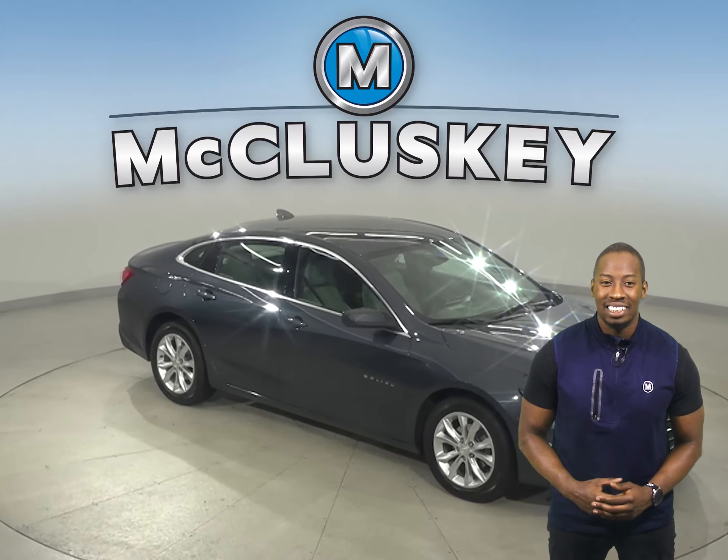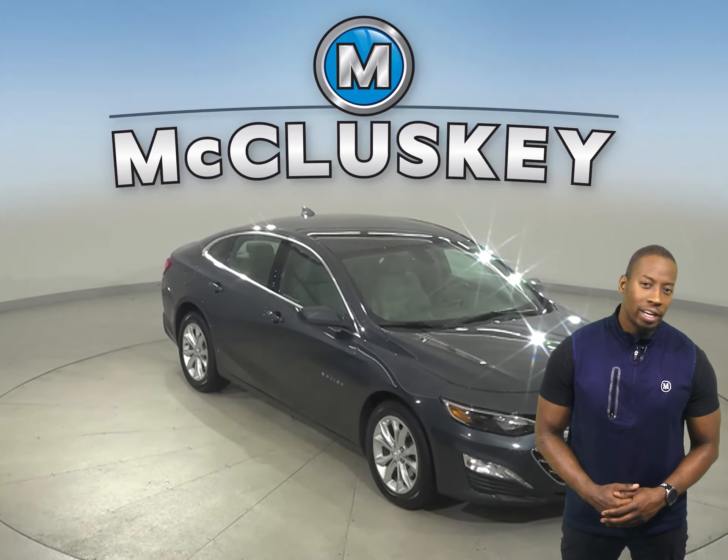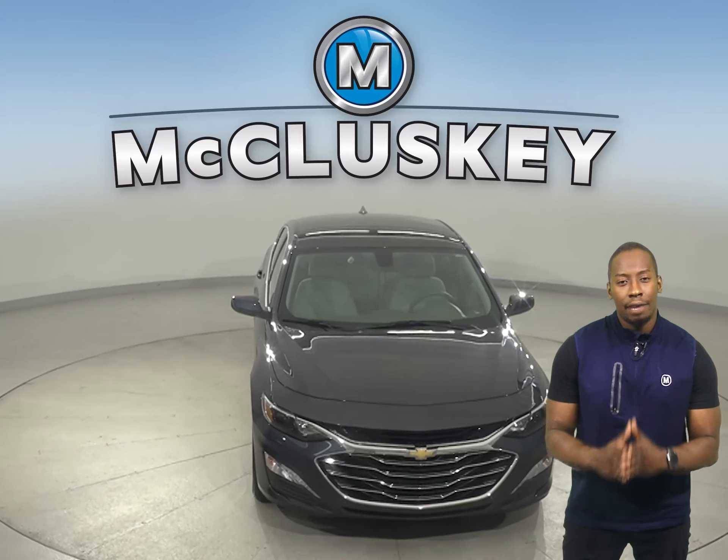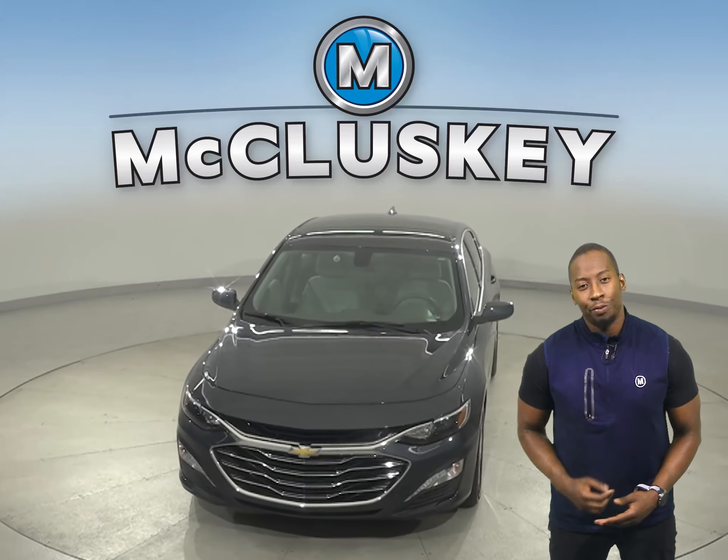Come on down and try this sleek sedan out with our free 48-hour test drive. This Malibu has passed our 172-point inspection and is more than ready to hit the road.